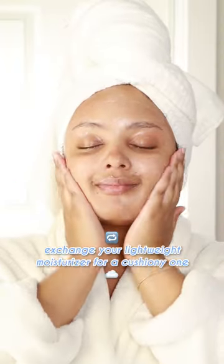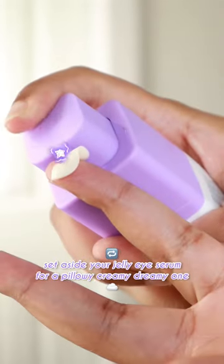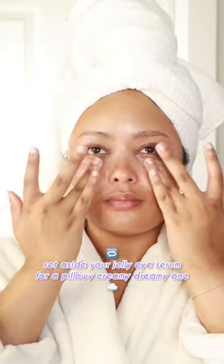I personally tend to skip moisturizer in the hot summer heat, so I'm adding a cushiony whipped ceramide cream into my routine. We certainly can't neglect the skin around our eyes, so I'm swapping out my jelly eye serum for a pillowy dreamy eye cream.